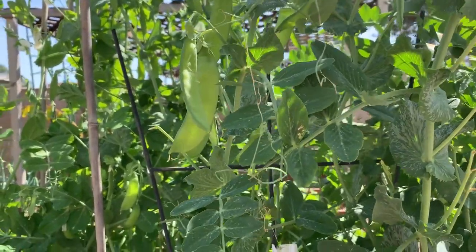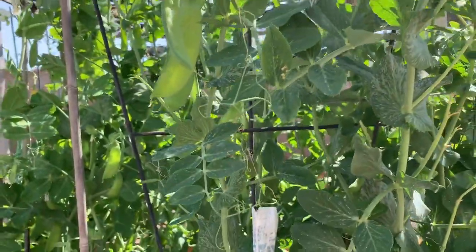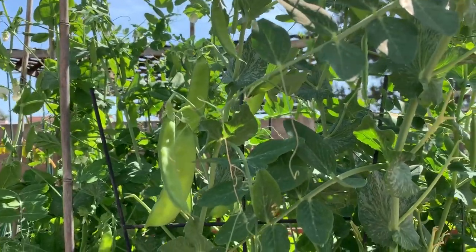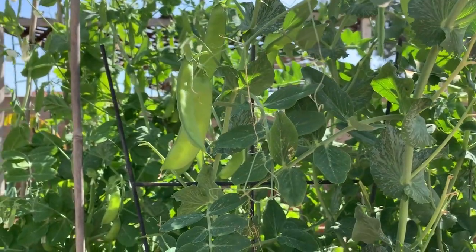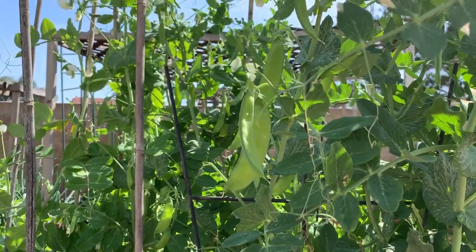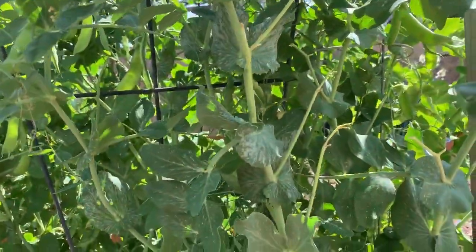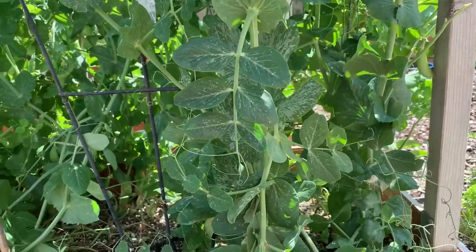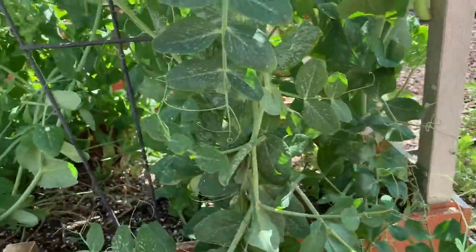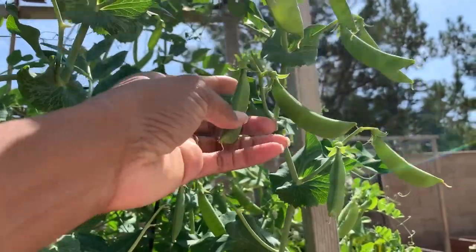Today is the 20th, and this morning I'm harvesting some peas. So I either just steam the peas, stir fry them, or I've now learned a recipe where I crust them in panko bread, garlic, and parmesan — tastes really good — and put them in the oven. So these are Oregon giant snow peas here, and then there are some snap peas in here too.